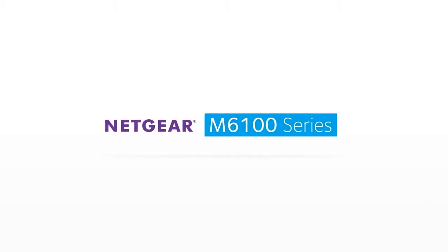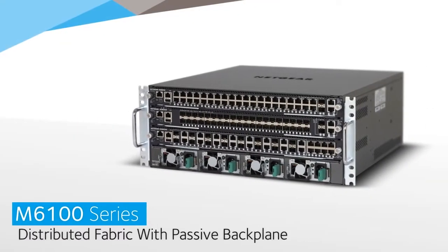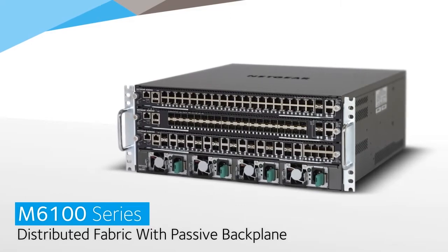Introducing the Netgear ProSafe M6100 Chassis Switch Series — the world's first distributed fabric passive backplane solution in a 4U footprint with full management and power redundancy.